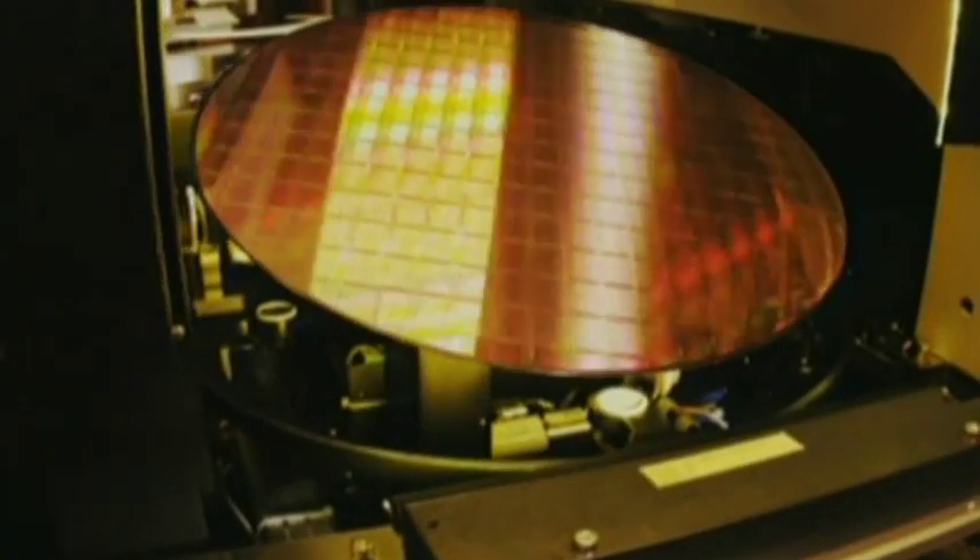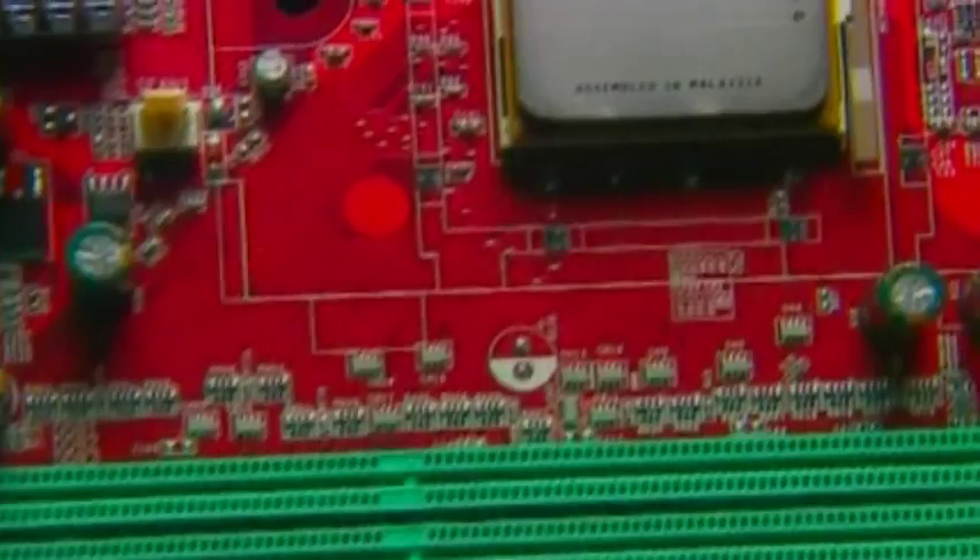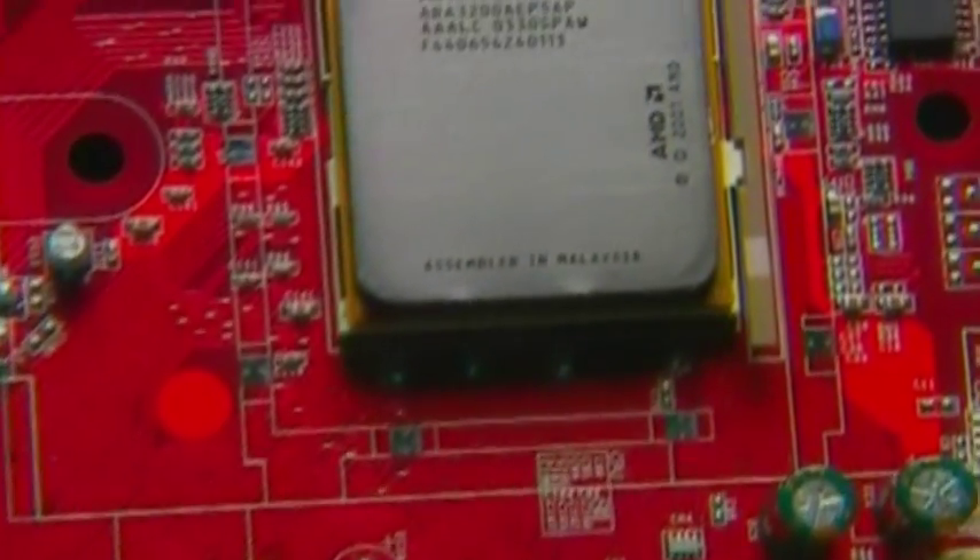And that's just the prototype — they aren't even really trying yet. Of course, it's likely to take decades for the system to be perfected and to find its way into our computers. But the fact that probably the biggest barrier has now been overcome is pretty good news.